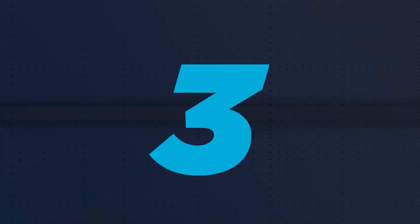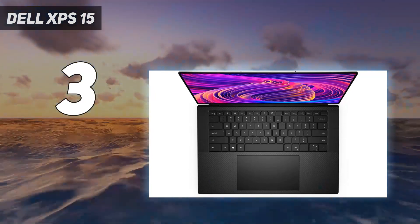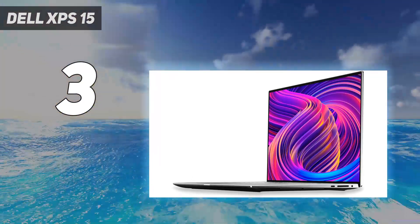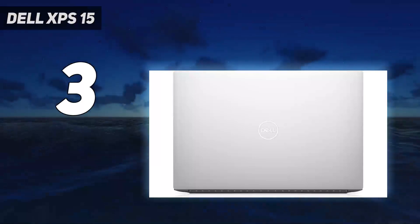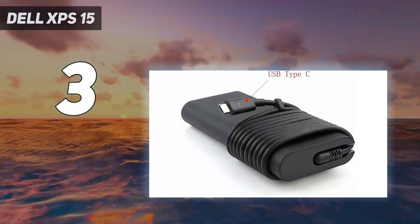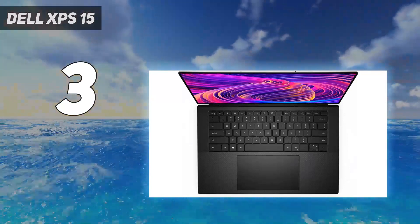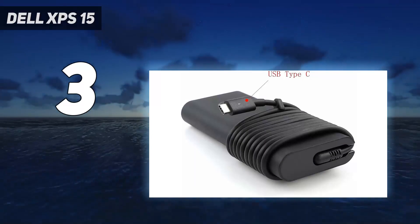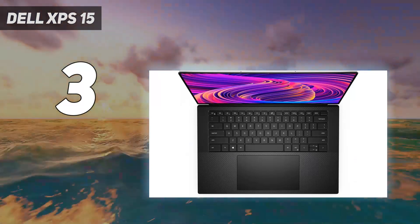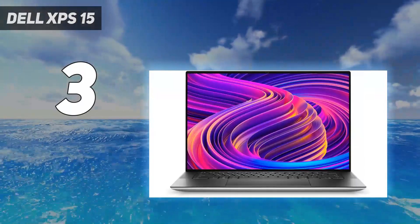At number three: Dell XPS 15. The Dell XPS 15 hits a sweet spot between portability, price, and performance in a Windows laptop. The 15-inch display lands almost right in the middle of the usual 13-inch to 18-inch screens we see on laptops, and while it's not as light as some ultra-portables or as powerful as some gaming laptops, the XPS 15 is an excellent all-purpose Windows notebook. The OLED display upgrade is especially worth getting if you can afford it, and the XPS 15's great design and versatility make it one of the best Windows laptops you can buy.